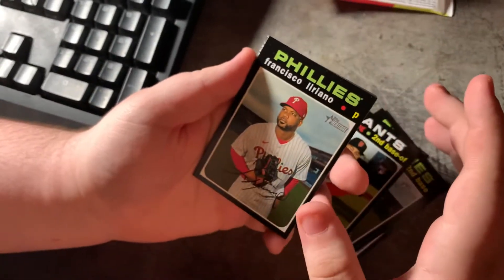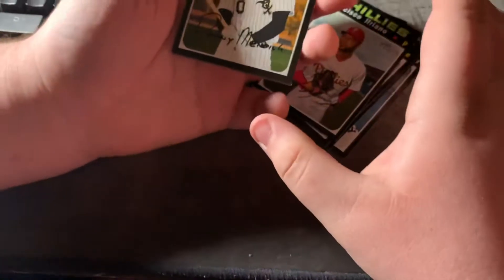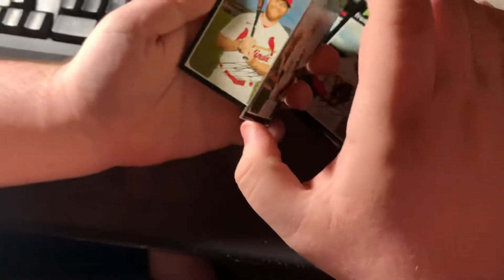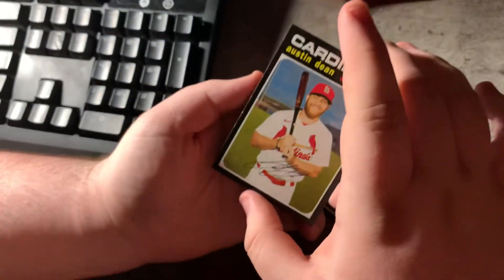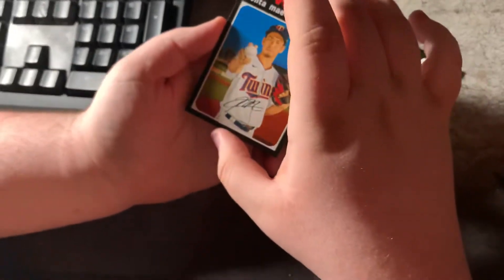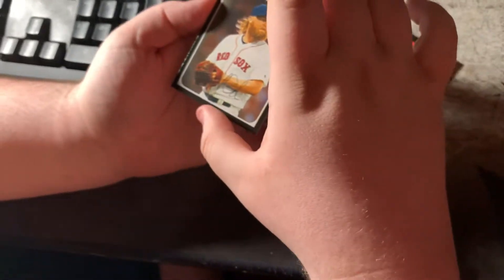Not numbered. We'll check afterwards for short prints. Two Phillies so far. Francisco Liriano. Here's another rookie card — Danny Mendick. It looks like it might be, but I don't think so. It's so tricky, so weird to see. Not numbered. Austin Dean. Kenta Maeda. Andrew Kashner. Sweet. And that's it — let's see if they had our numbers.